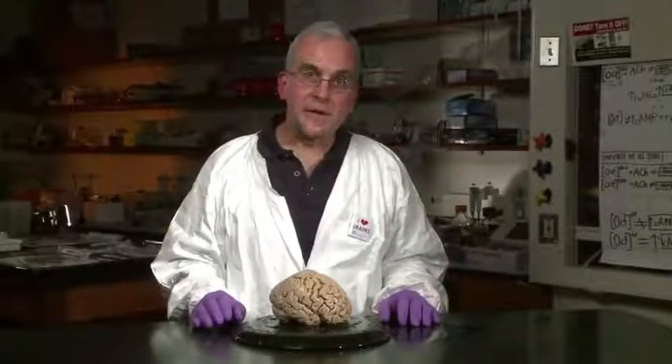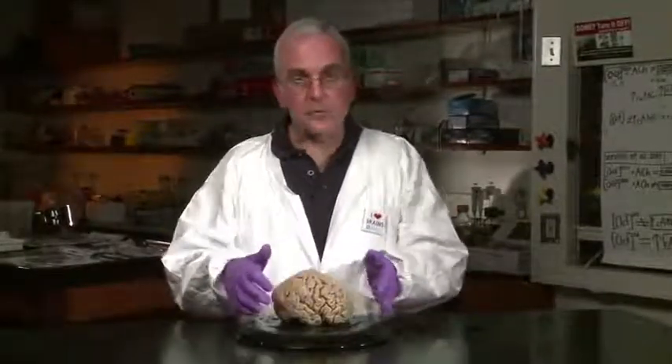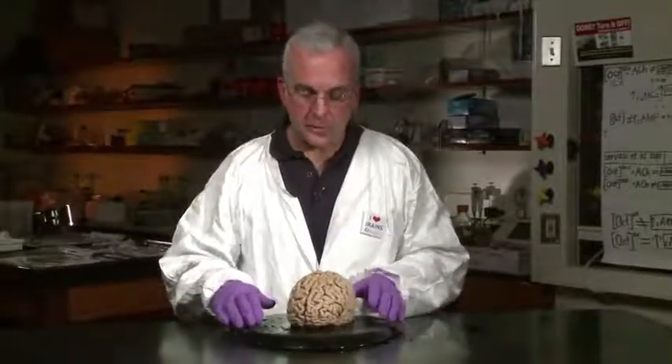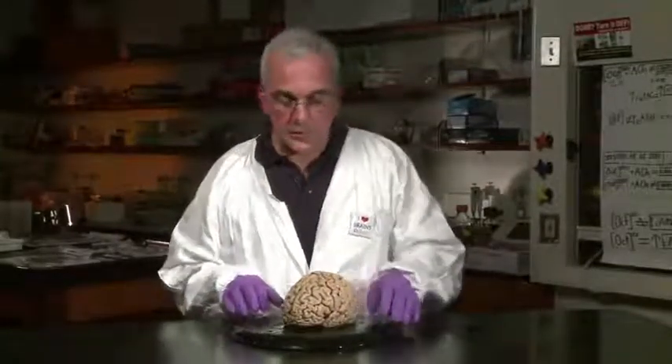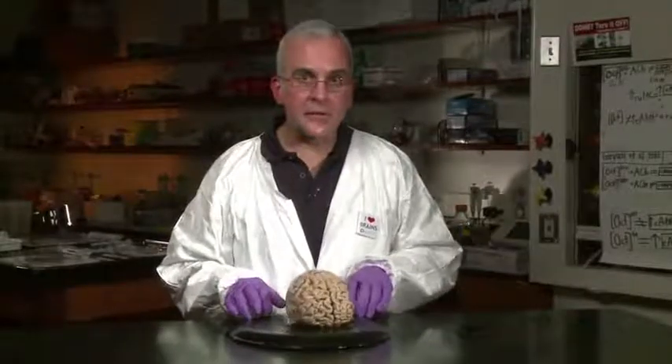My goal for this lab lesson is to help you conceptualize the gyri and the sulci that define the surface features of the human brain. When we look at the adult human brain, it's hard to appreciate what is consistent from one specimen to the next and what's different.